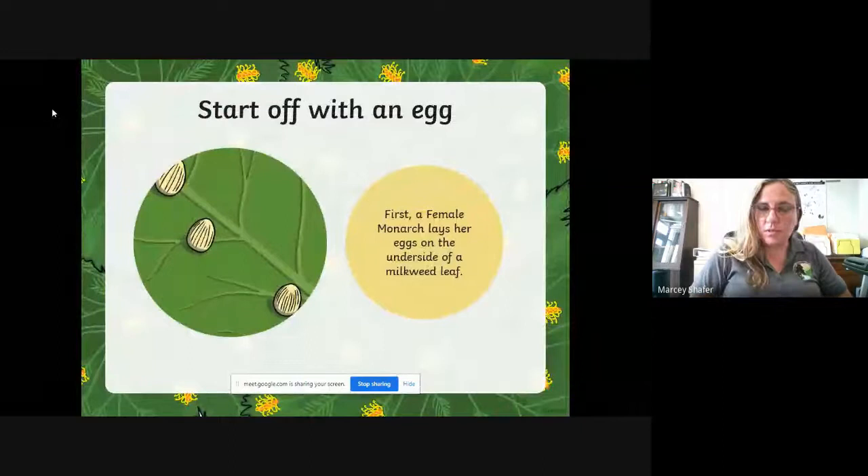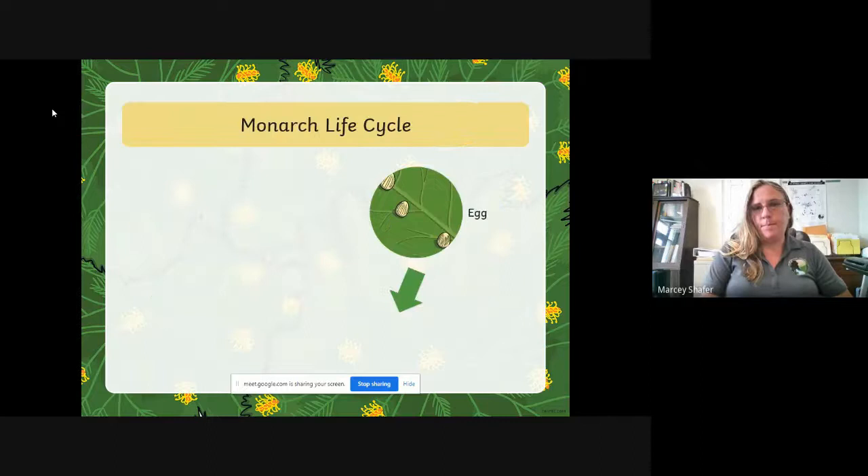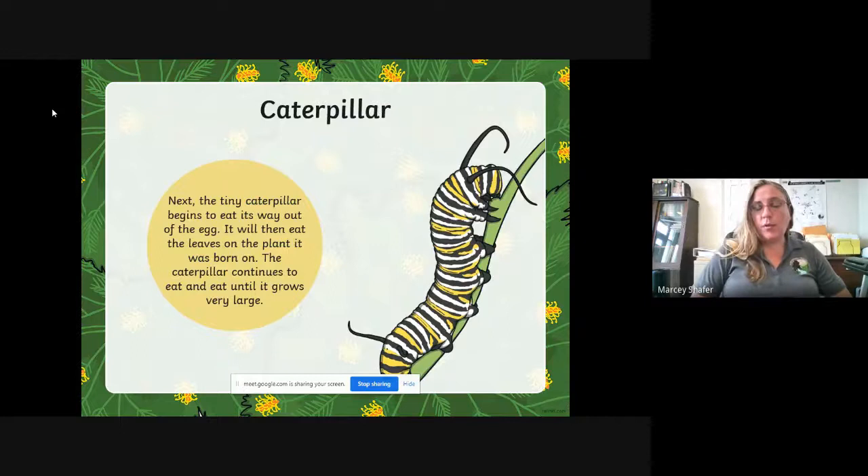We're going to start at the beginning, of course. The start of a monarch's life cycle is an egg that a female monarch lays on the underside of a milkweed leaf — always milkweed and only milkweed. We're going to talk about the importance of milkweed for our monarchs. Out of the egg hatches a very small caterpillar. The caterpillars eat the milkweed. They grow very quickly and shed their skin as they grow, kind of the way a snake does, but not exactly.